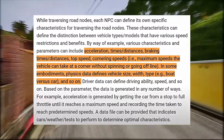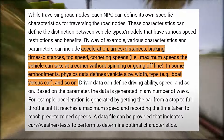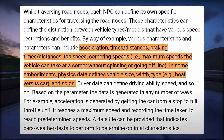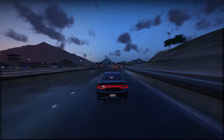Furthermore, NPCs within this system consider various attributes of vehicle types and models, including speed restrictions, acceleration and braking capabilities, top speeds, cornering abilities, and vehicle size. NPCs will consider a plethora of data from their surroundings, leading to heightened situational awareness.